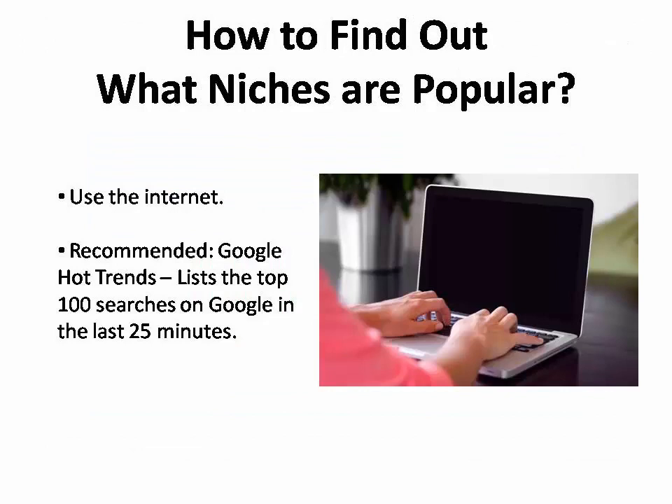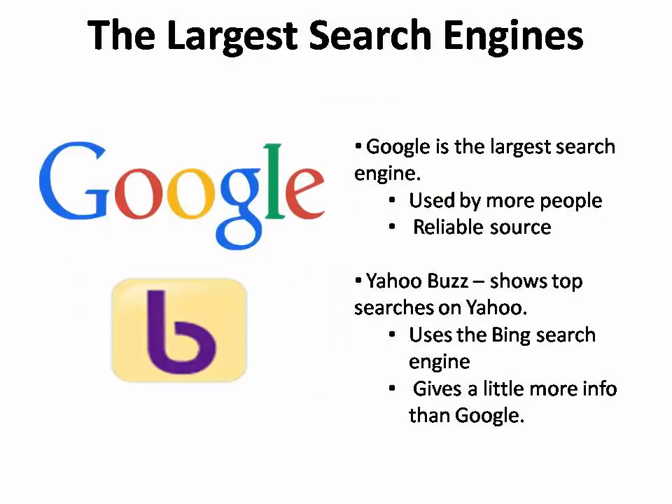So how do you find out which niches are popular? Like anything else these days, you simply use the internet. There are plenty of places you can go to measure the popularity of a particular niche. The first place I always recommend is Google Hot Trends, which lists the top 100 searches on Google during the previous 25 minutes. Google is the largest search engine and is used by more people than any other, so it's a reliable source to tell you what is hot at the present moment.